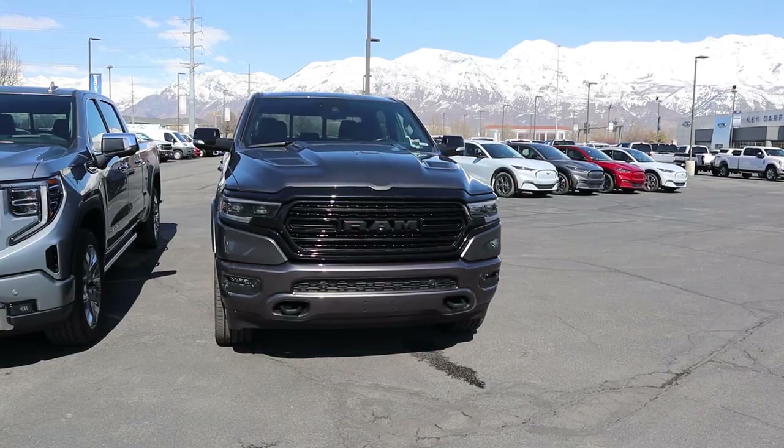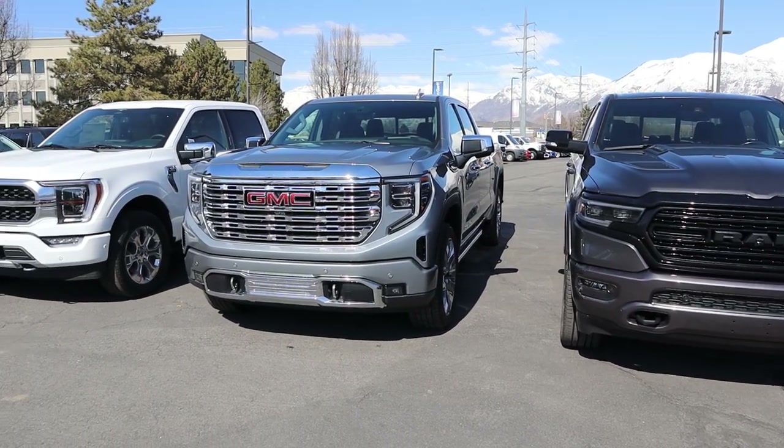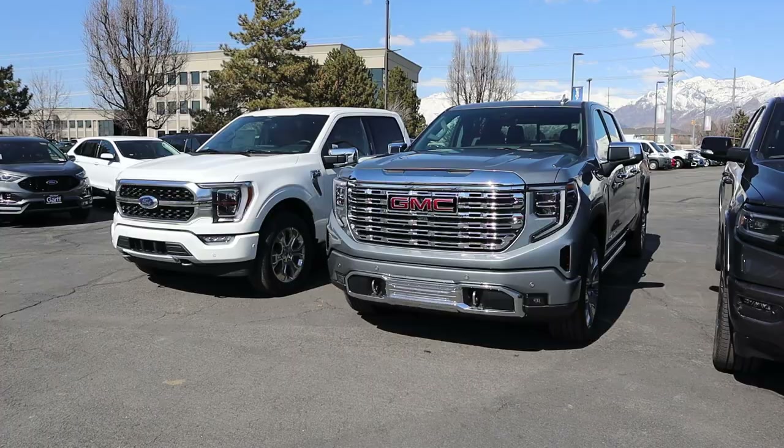Hey everyone, it's Ben Hardy here and today we're doing a three-way comparison between the Ram 1500 Limited, the GMC Sierra 1500 Denali, and the Ford F-150 Platinum to see which truck maker makes the best luxury truck.